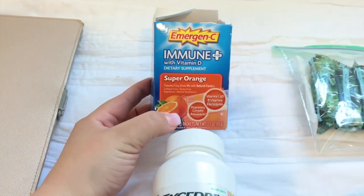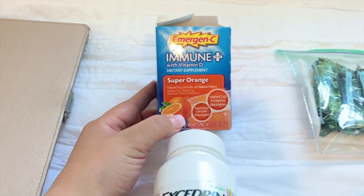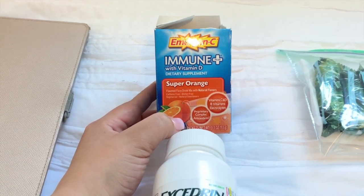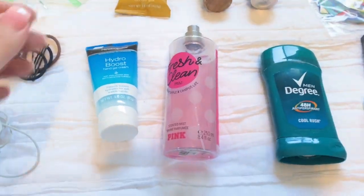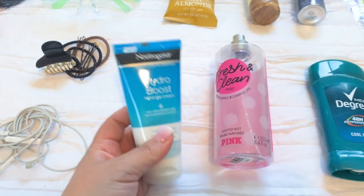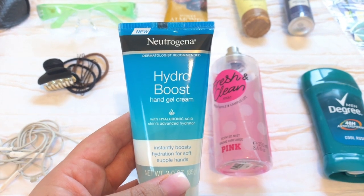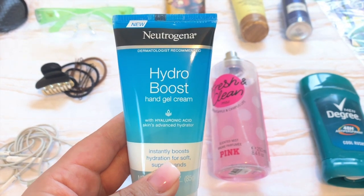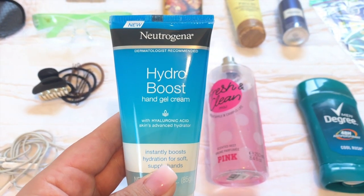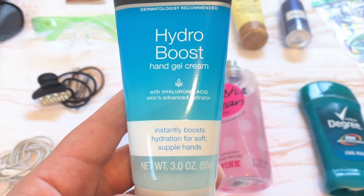Some of my co-workers have kids who get sick a lot, so I've been drinking immune support before bed and my partner keeps it on him too. As much as we wash our hands and use hand sanitizer — with all that alcohol our hands get super dry, and sometimes the climate itself makes them dry. So I carry some sort of lotion, whether it's a hand gel cream or an all-over lotion to hydrate.